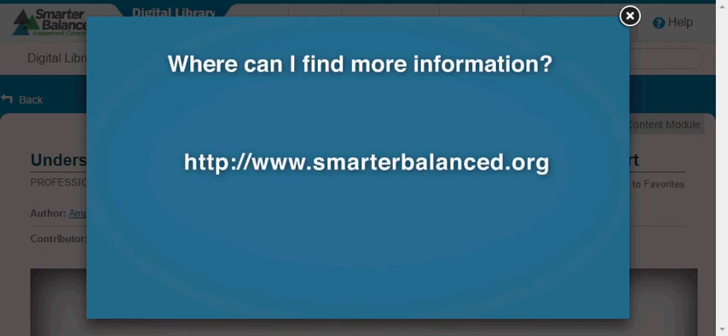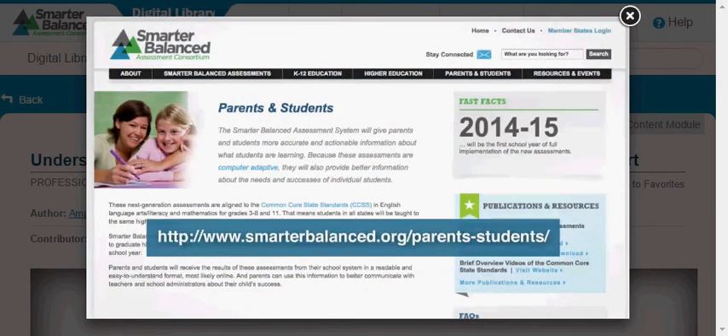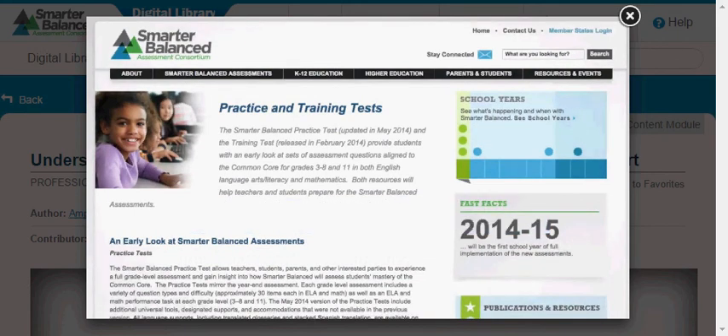Visit their website at smarterbalanced.org. Here, you can learn more about the Smarter Balanced Assessment Consortium and the Smarter Balanced Assessments, find resources for parents and students, or try taking the practice test for your student's grade level. Be sure to check back frequently as Smarter Balanced continues to develop resources to support your student's success.